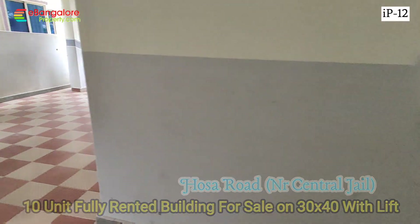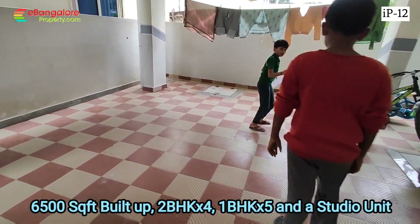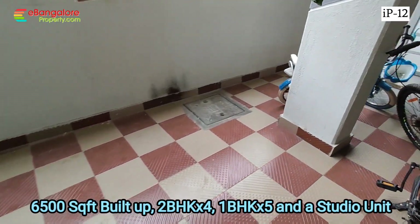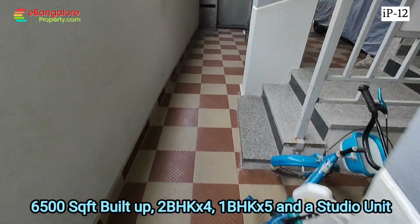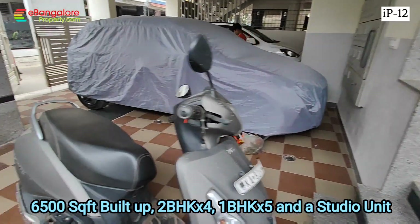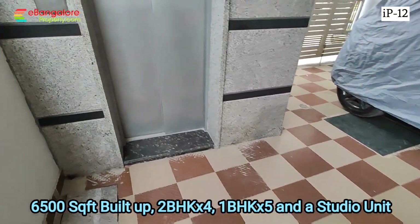Hello friends, I'm Ehsan from eBankLoreProperty.com. This is IP12, an investment property, newly built, just 1 year old, 30 by 40. This property is exactly 2.3 km from Hossur Road junction on Hosu Road, which comes off Central Jail Road.